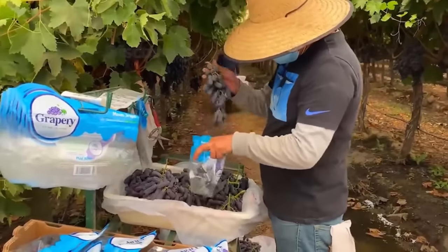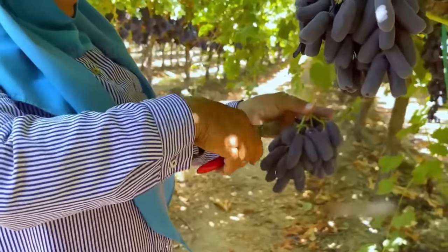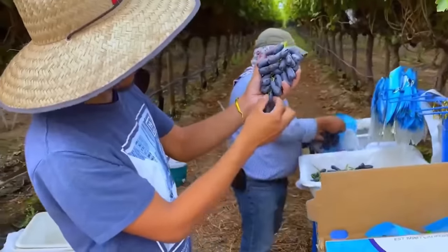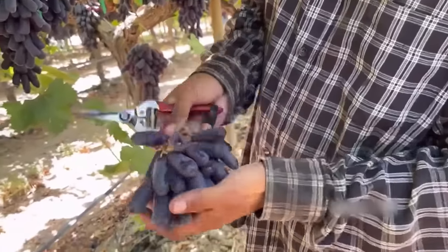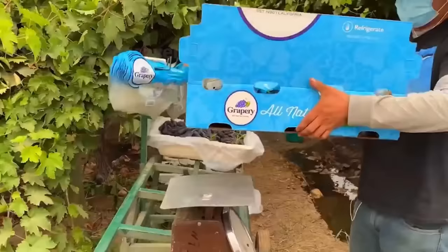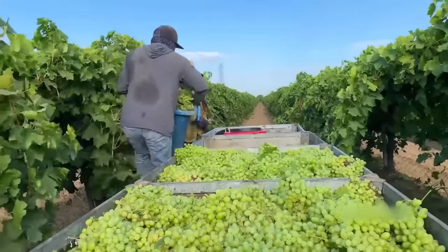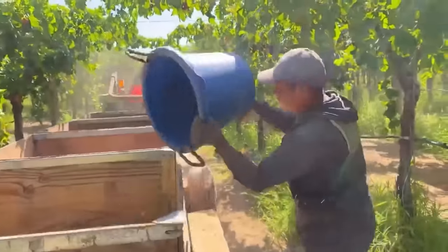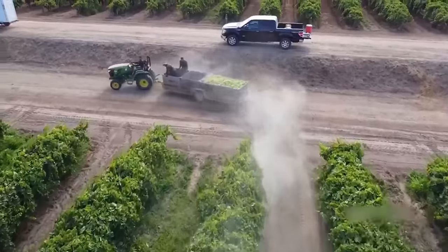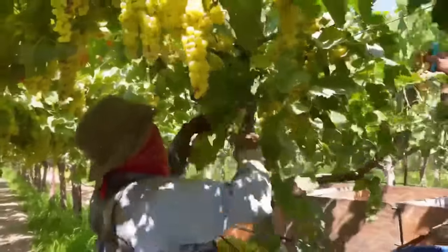During the packing stage, grapes are sorted once again — removing small or discoloured grapes. All these steps are done quickly and accurately to ensure the packed grapes are uniform in size, visually appealing and fresh. Grape crates are pre-positioned under the vines and a vehicle comes to collect them, saving farmers time moving back and forth so they can focus on harvesting.